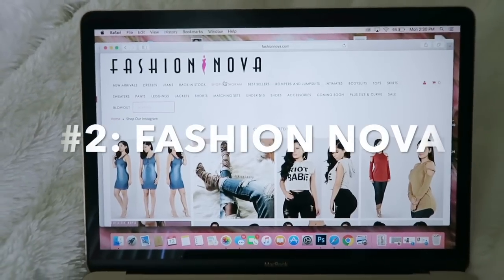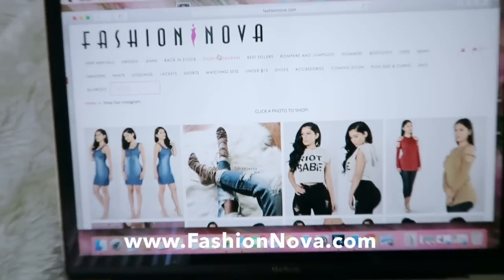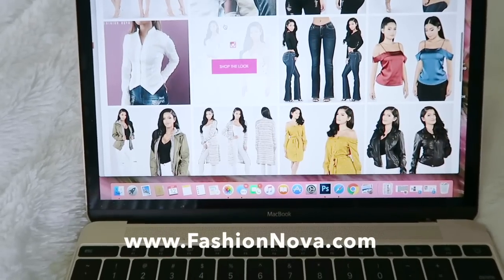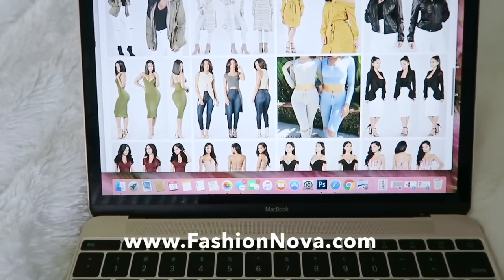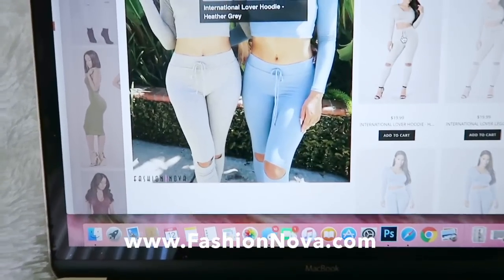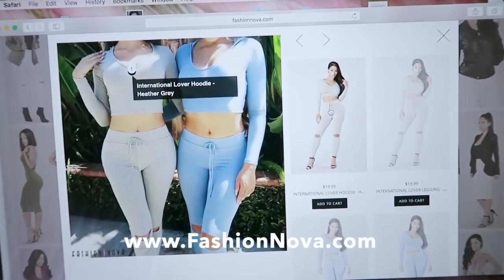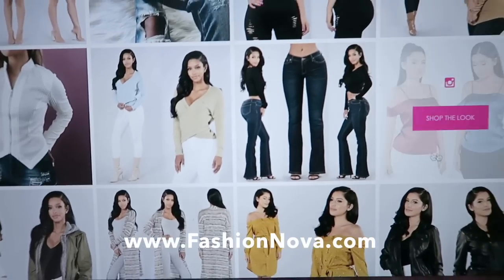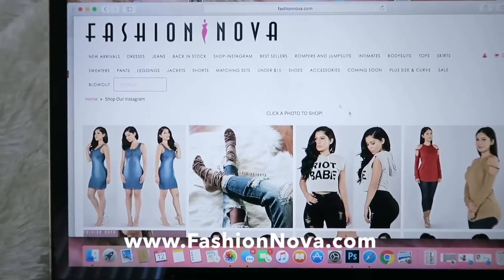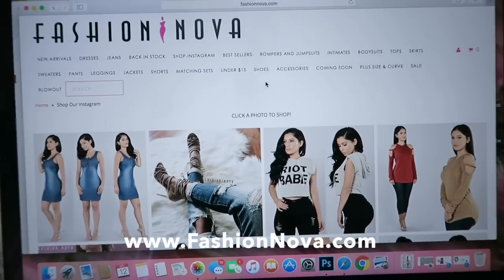Number two: Fashion Nova. This website is freaking awesome — fashionnova.com. I think half my wardrobe is from this place. They have the cutest stuff, all really high quality, and the best part is it's so cheap. Look at these adorable little hoodie sets — I have them in all three colors, $20. They have blazers, silk tops, and the best jeans in the world. I'm going to show you a couple of my favorite looks so you can see the quality.